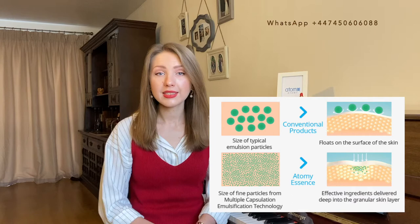Fermentation technology dissolves active ingredients into small particles using microbial enzymes to improve absorbance into the skin. And multiple encapsulation delivery technology improves the delivery of effective ingredients into the skin by processing, encapsulating, and stabilizing them.